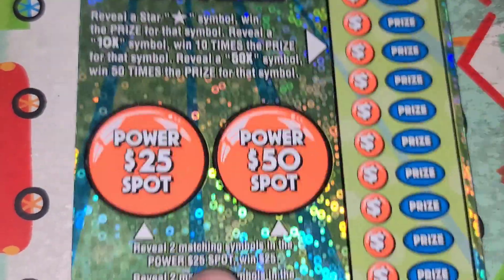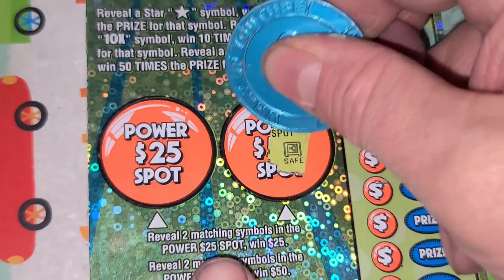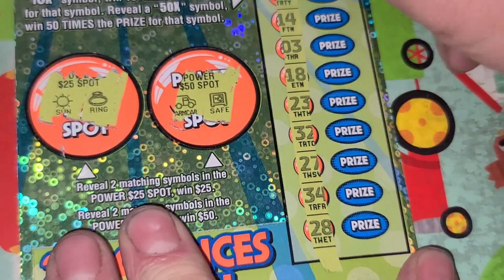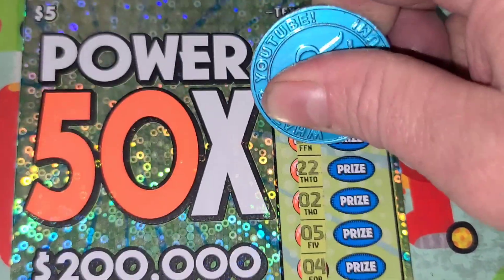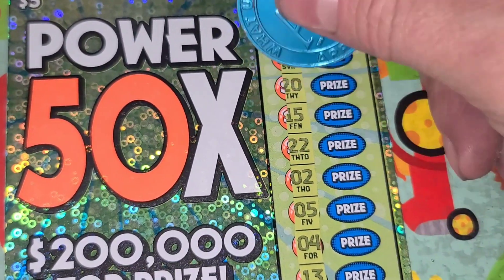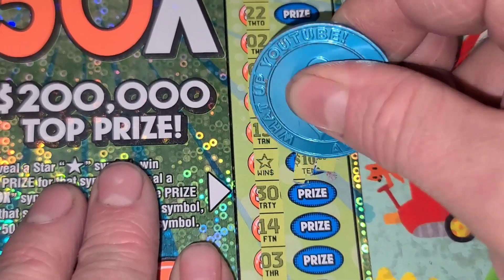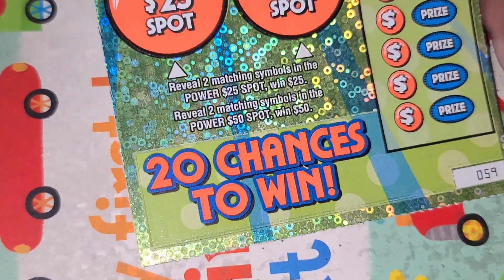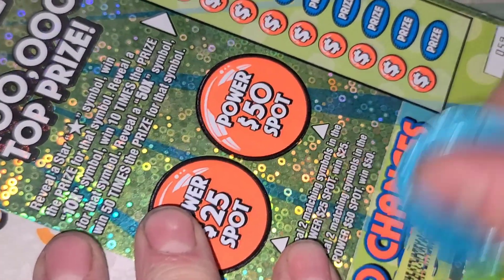Fifty-eight — woohoo! Back-to-back wins for another ten. Brings our total to an even 200. We might have a dry patch coming up — there's only a guaranteed $20 left with 17 more tickets to go. Fifty-nine.